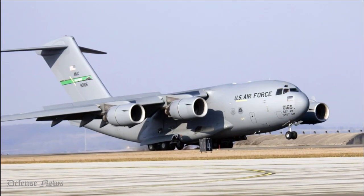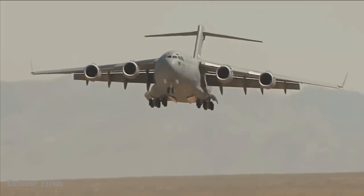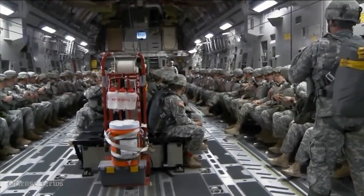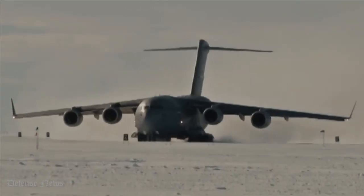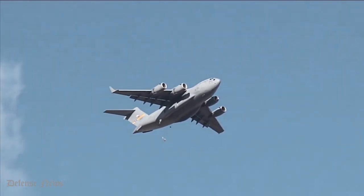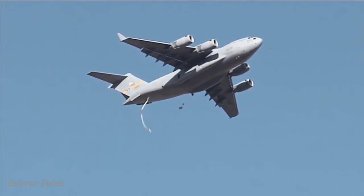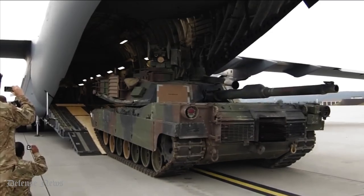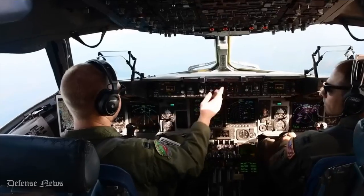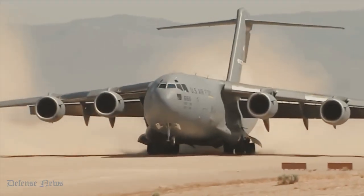C-17 Globemaster III Tactical Transport Aircraft. McDonnell Douglas built the massive military transport aircraft C-17 Globemaster III in the 1980s and 90s for the United States Air Force (USAF). The C-17 is named after the Douglas C-74 Globemaster and the Douglas C-124 Globemaster II, both of which were piston-engine military transport planes that came before it. It can cross oceans and touch down on short runways. The pilot, co-pilot, and loadmaster can control all functions with the help of the electronic cockpit and the sophisticated cargo system.